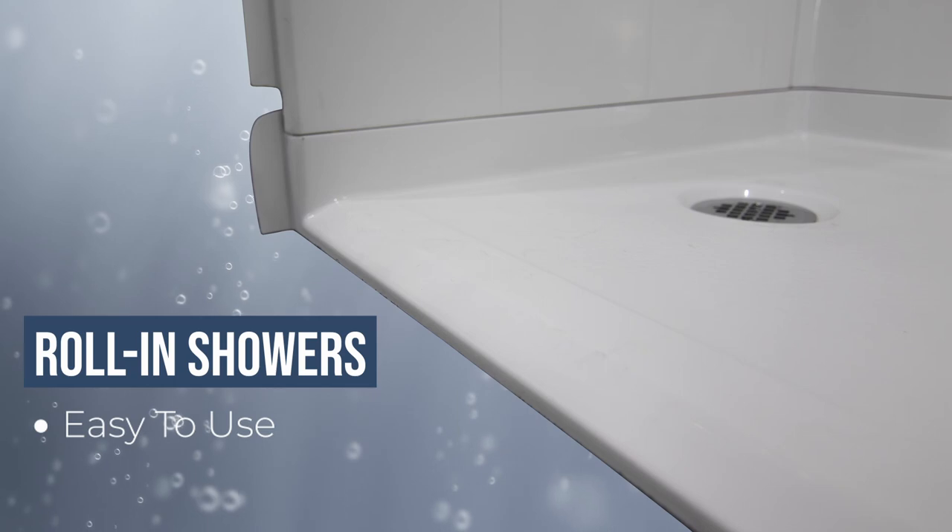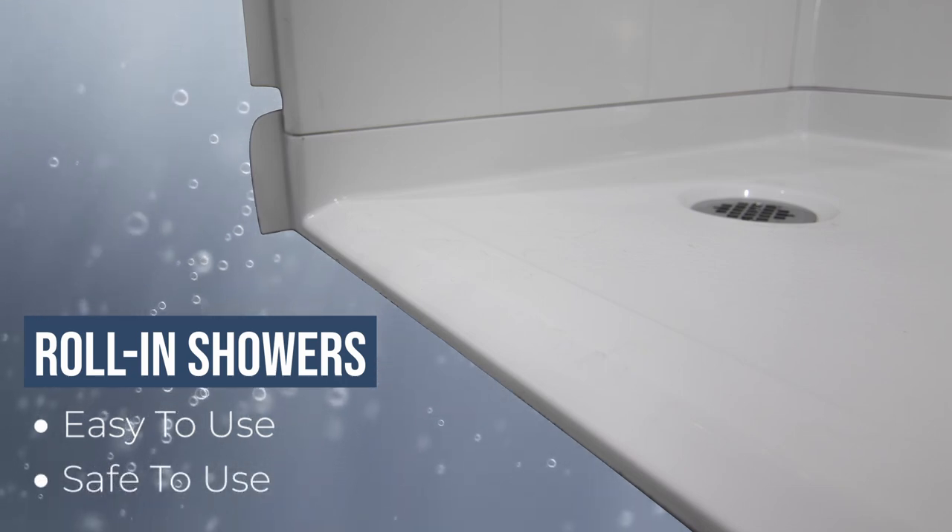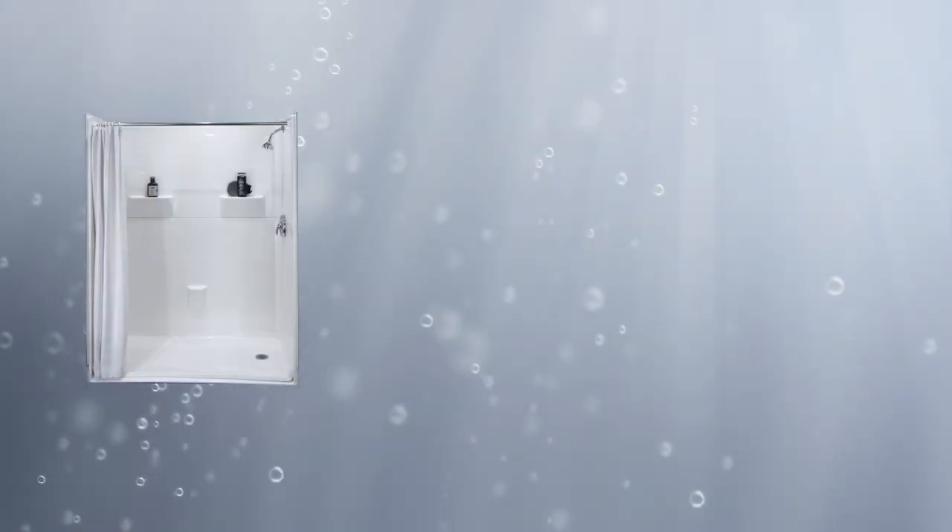For example, our roll-in showers allow you to roll your wheelchair in and out of the shower for ease of use and maximum safety. Our multi-piece showers come with three options.